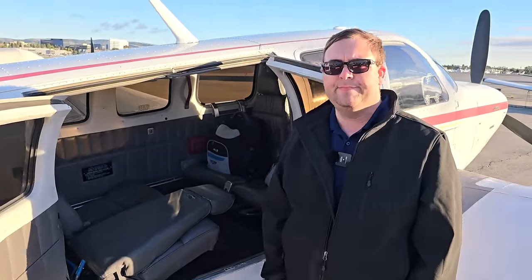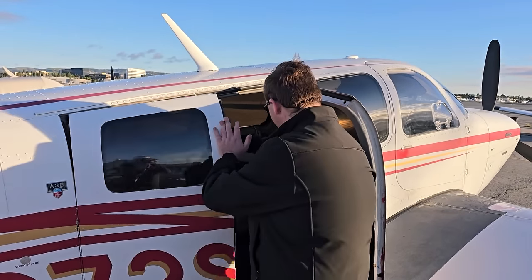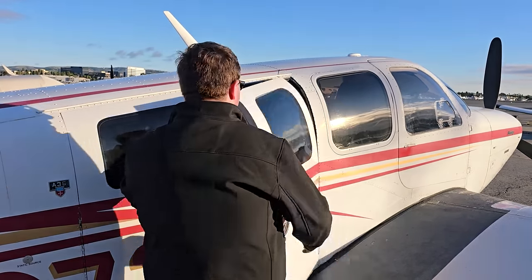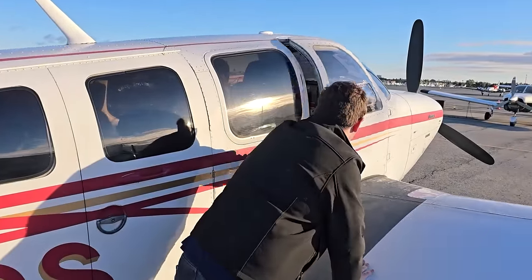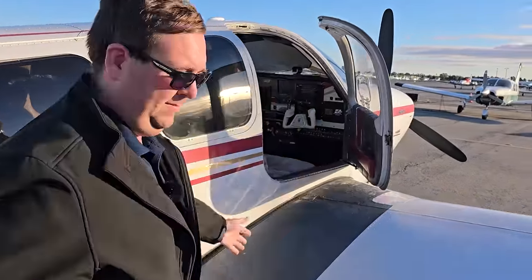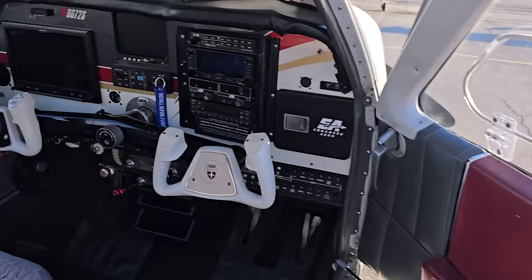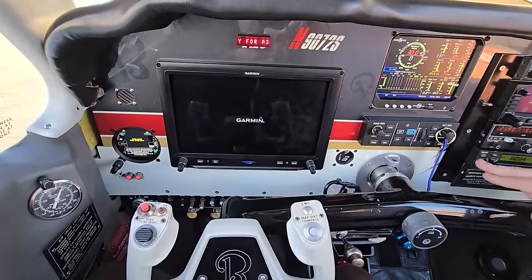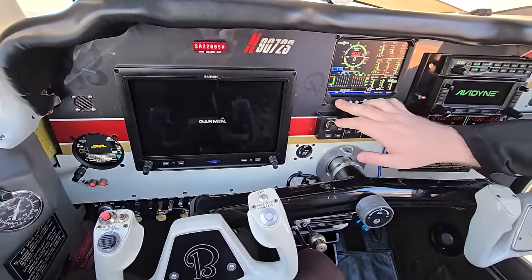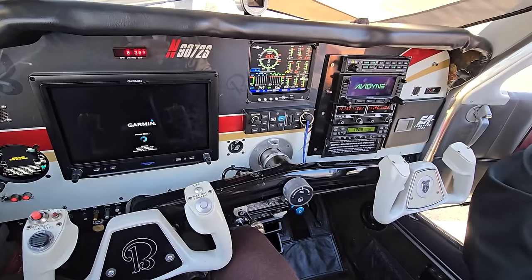All right, I think everyone's waiting to see the business up front. I love it when you talk avionics. We'll try to show as much as we can — I took some B-roll on the flight we just did. The G3X is still waking up, as is the 275.